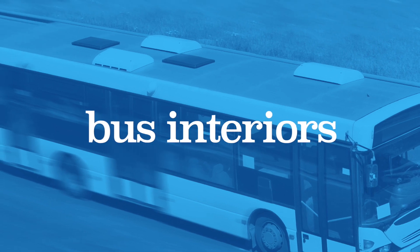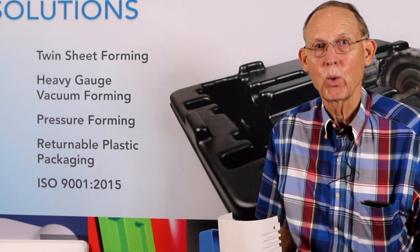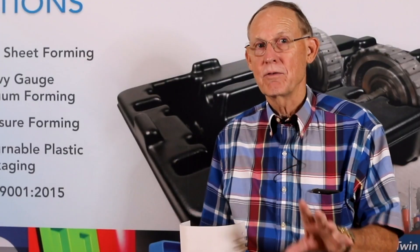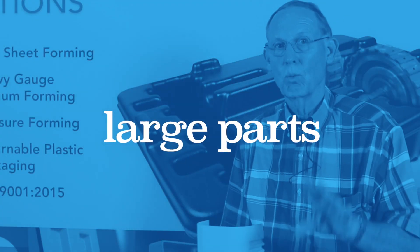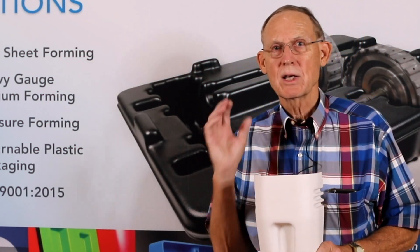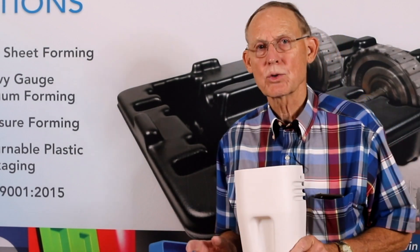The interior for buses — when we get to our plant, you're going to see some parts inside for buses. You're going to see inside rail car door parts. So if you can think of it, we can probably make it. Now I want to talk about one of the big uses for vacuum forming that has really come on in the last year or so.